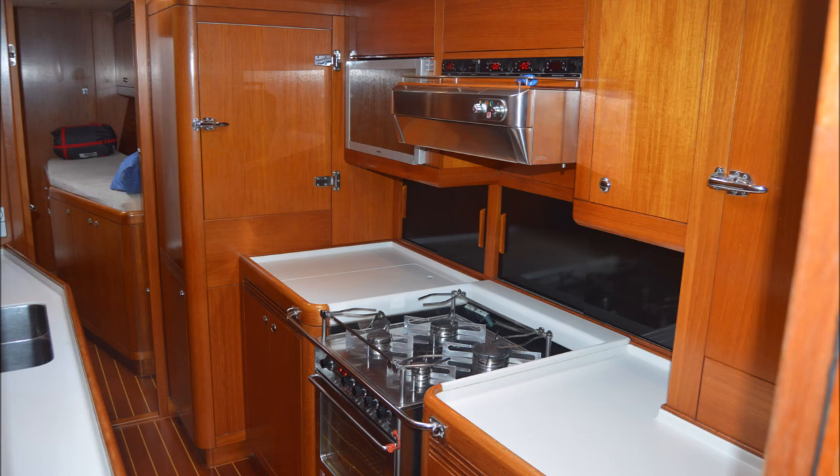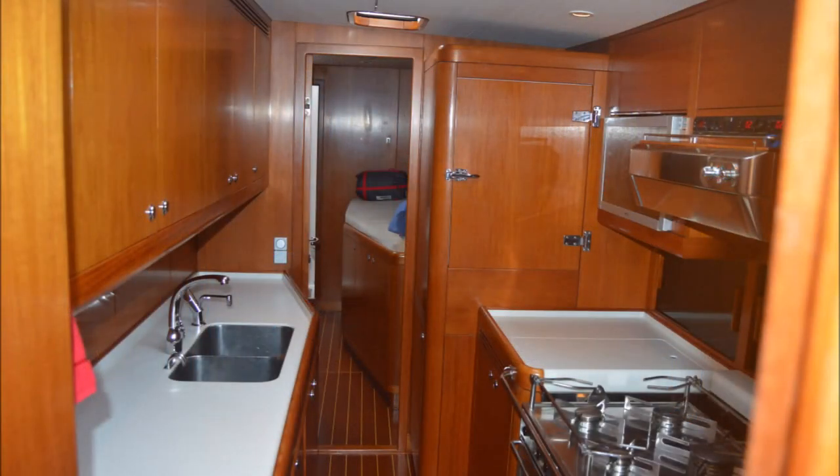The galley is also to starboard forward and is well equipped, with the crew cabin forward of the galley.